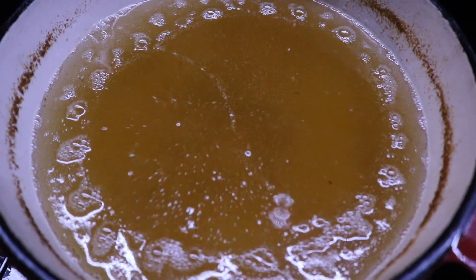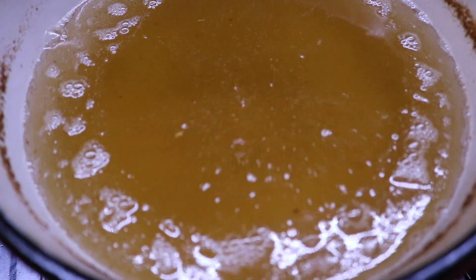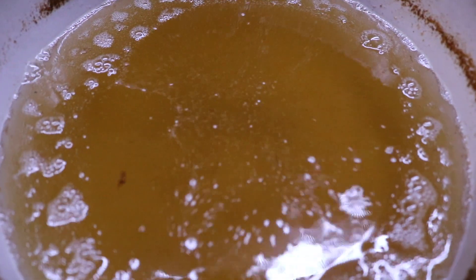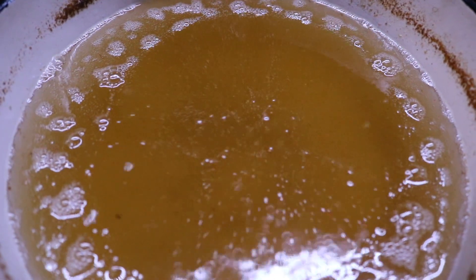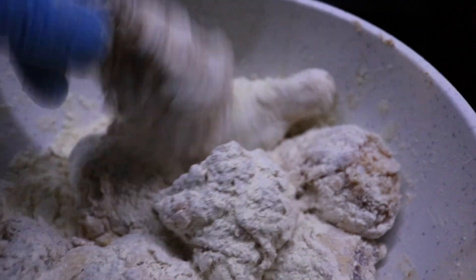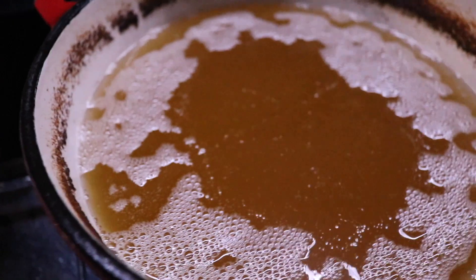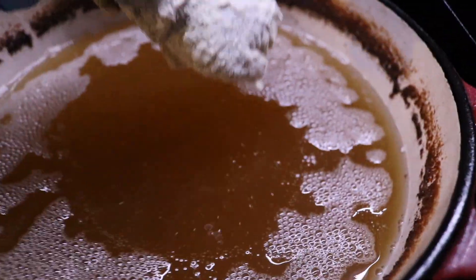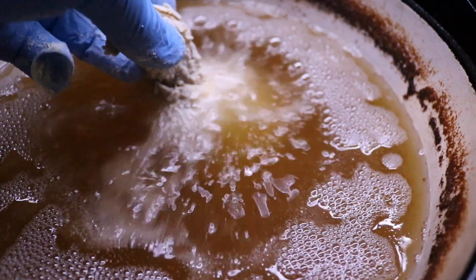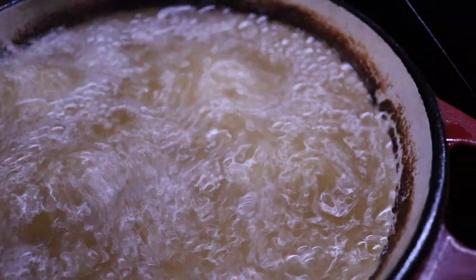Once it gets back up to 325, you can throw your next batch in right away. If you rush it, it's just not going to be as crispy, it's going to take longer, and it's going to be greasier — so don't be in a rush. Give it a couple minutes and let that oil come back up to temp. Time to throw the drumsticks in. Same thing — shake off your excess flour, let the peanut oil come back up to 325, shake off the excess breading, and give them a bath. We've got a little more room with these drumsticks so we can start with three or four — don't overload.